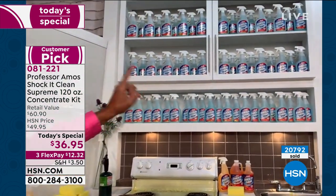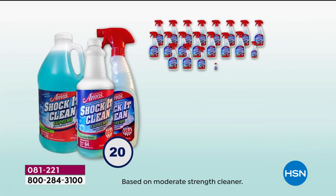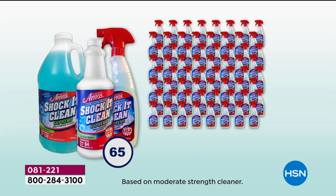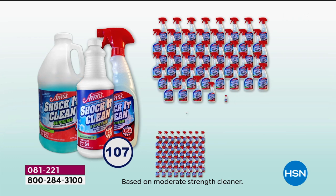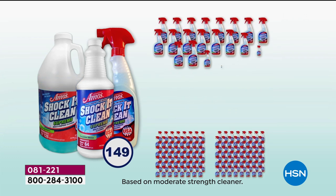193 bottles — and it cleans everything. You can put this stuff on anything and it comes clean because of the proprietary formula. There's no soap, there's no bleach, no ammonia. That's why you can use it everywhere, and that's why you need it at home — because you can literally take it outside and clean the driveway with it and take it inside and clean jewelry.